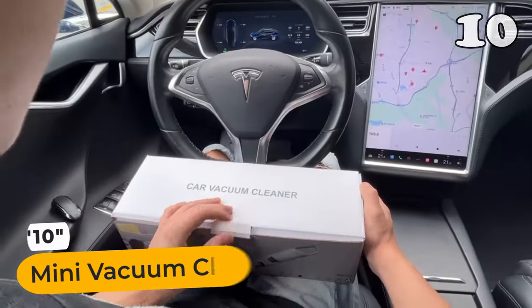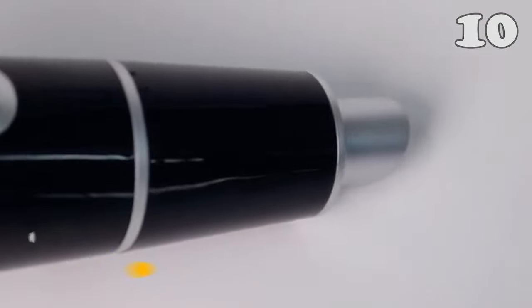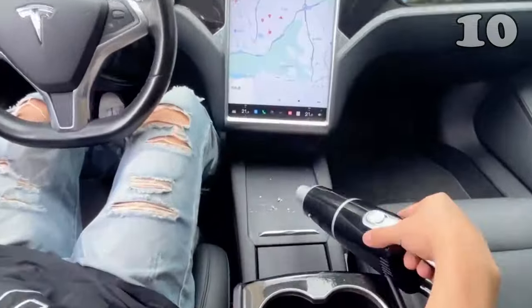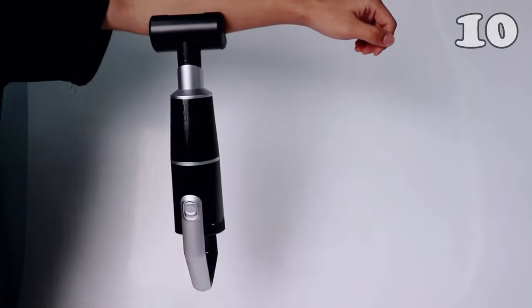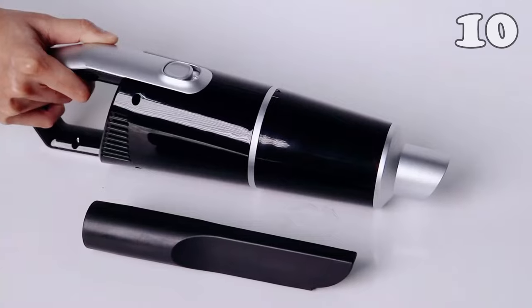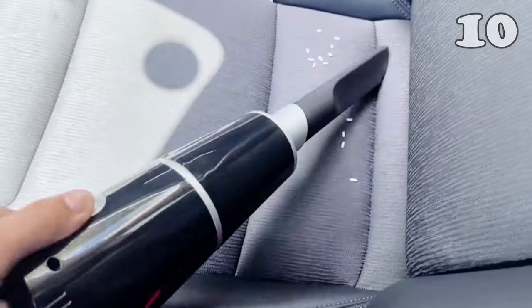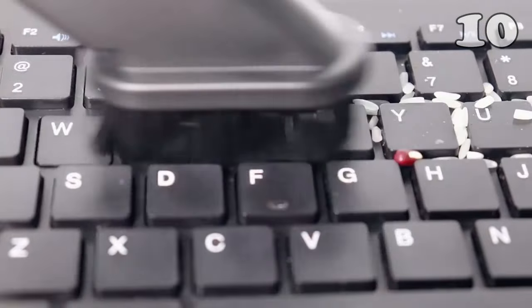Meet your new cleaning companion, the Mini Vacuum Cleaner. This sleek, powerful device is your ally against dust and debris. Lightweight yet robust, it's designed for ease and efficiency in every sweep. Perfect for quick cleanups or thorough sprucing, its cordless design ensures you're not tethered to any spot. Experience the joy of spotless spaces with this handy high-performance vacuum cleaner.